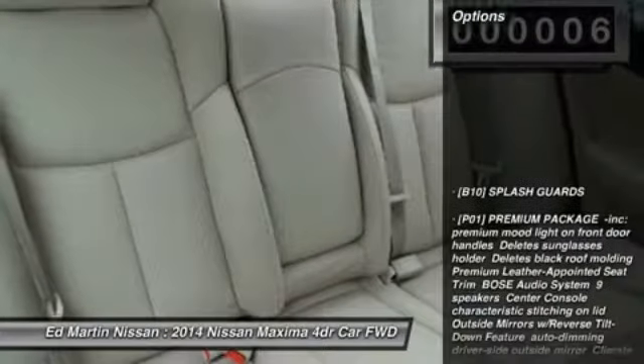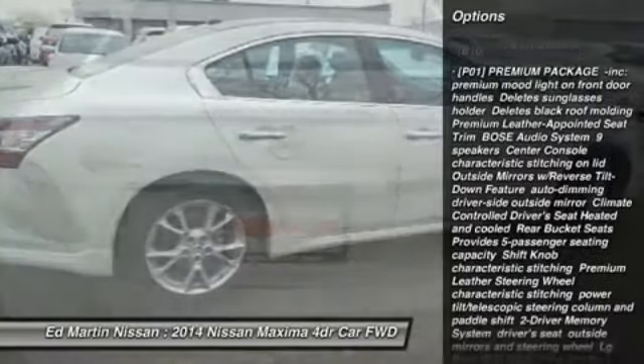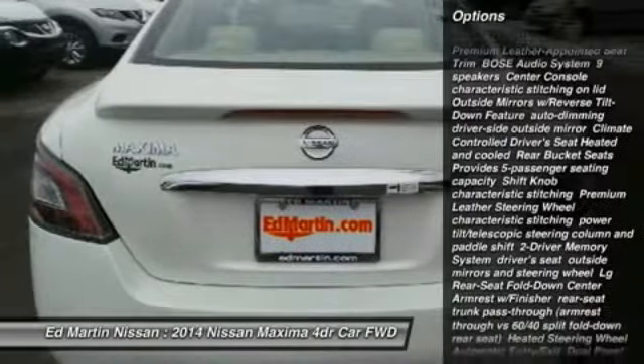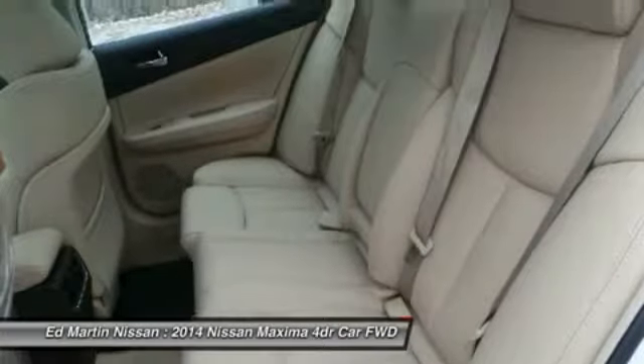Here are some of this vehicle's great options: power passenger seat, steering wheel and audio controls, anti-lock braking system, traction control, power steering, keyless entry, aluminum wheels, cruise control, four-wheel disc brakes, auto-dimming rear-view mirror, and PPO.